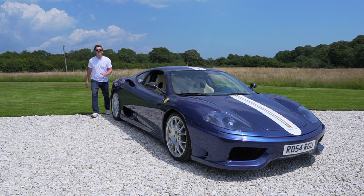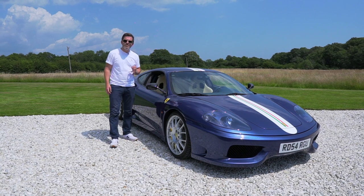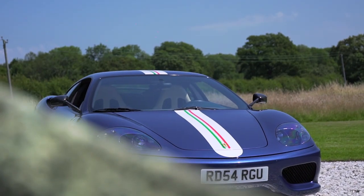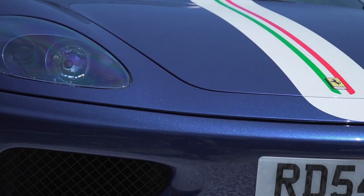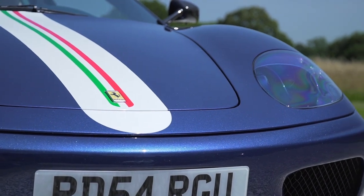Welcome back to Collecting Cars and one of the angriest, loudest Ferraris of them all, the Ferrari 360 Challenge Stradale. Based on the 360 Modena, the Challenge Stradale was a limited production track-focused car that was used to homologate improvements to Ferrari's GTC race car.